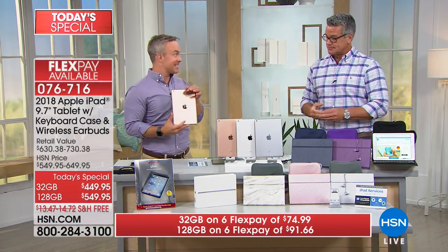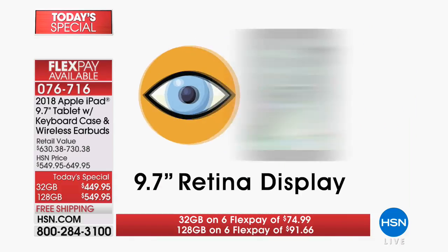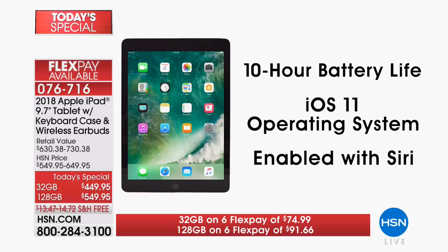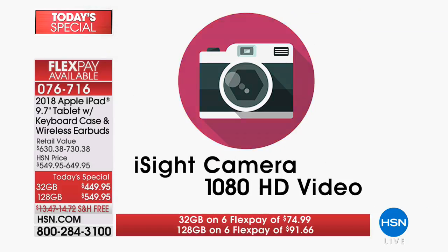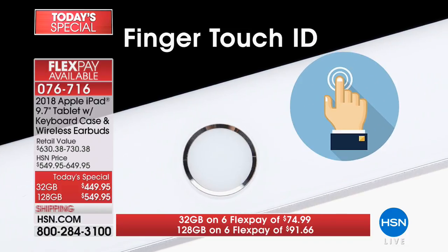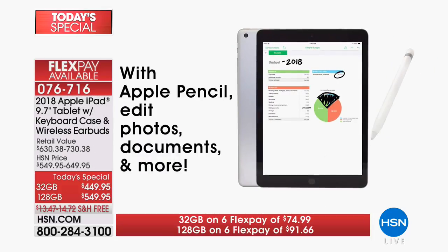I'm glad to show off the 2018 Apple iPad. It did not launch in January — this is their latest, it came out in the spring, and this is the first time we've been able to offer it as a Today Special. You're getting a retina display screen — that means high-definition, better than 10-hour battery life, the latest operating system iOS 11, FaceTime, and a high-definition front-facing camera. You have a great rear-facing camera for videos. The biggest difference for 2018: it's compatible with the Apple Pencil, so you can draw, edit, and capture.